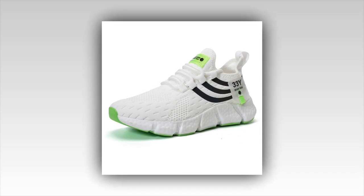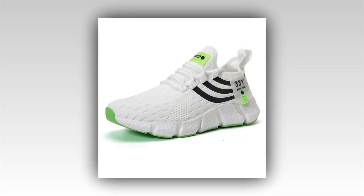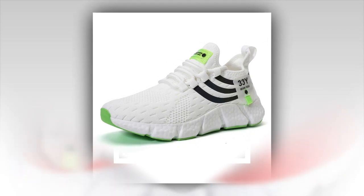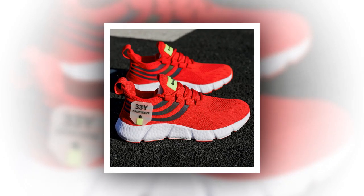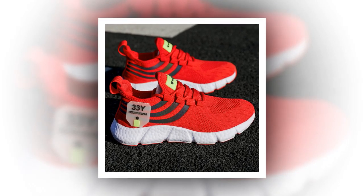Hey everyone, welcome back to our channel where we dive deep into the world of shoes one step at a time. Today we're talking about a pair of sneakers that have been catching a lot of attention lately — big running sneakers. Whether you're on your feet all day, hitting the gym, or just looking for that perfect blend of style and comfort, these shoes promise to deliver. Let's get into the details — please watch the video till the end.